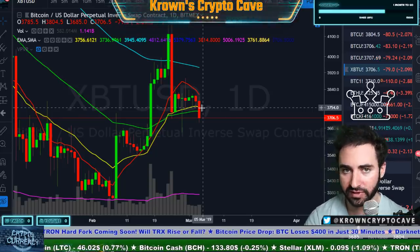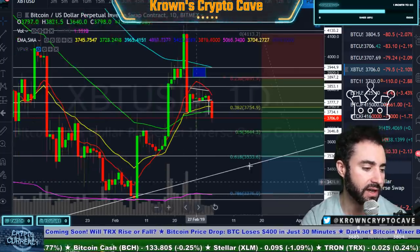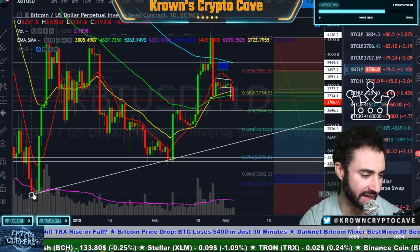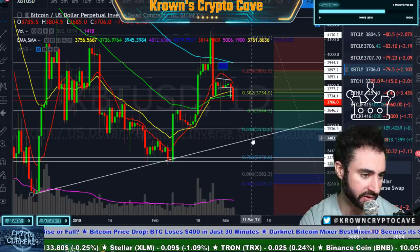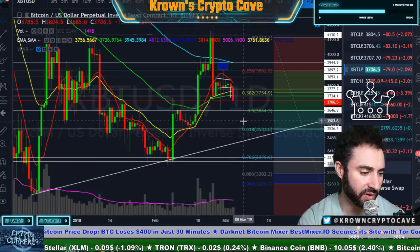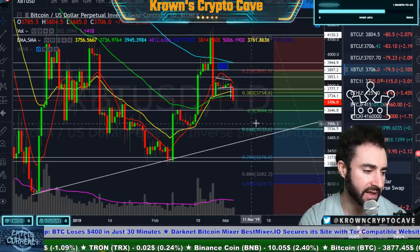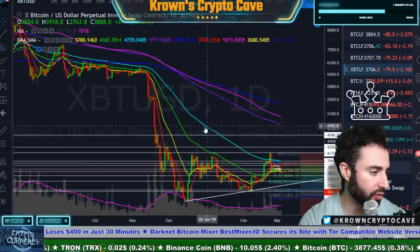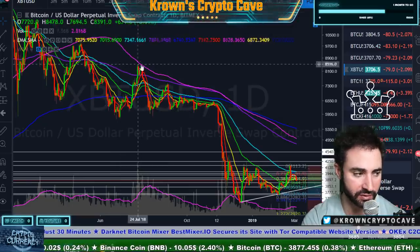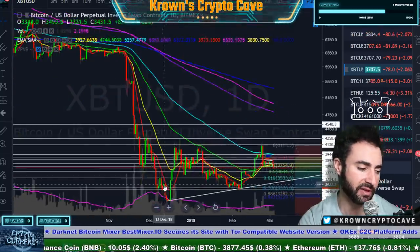That's an opinion in technical analysis. We have $3,650 as obvious support, then below there we're going to have the low $3,500s, which is going to be the 618 Fibonacci retracement. At that point in time, at this current price trajectory, we would essentially be fulfilling another retest of this rising trend line that's been governing the lows since we put them in in the middle of December. So if we get down to the 618, that kind of is the bottom of the range as far as I'm concerned. I don't want to get too bearish just like when Bitcoin was above the $6,000 level.